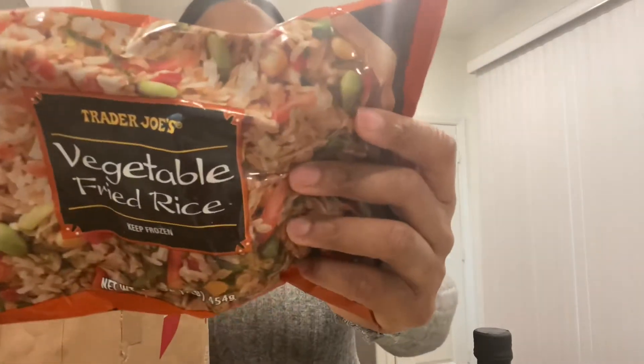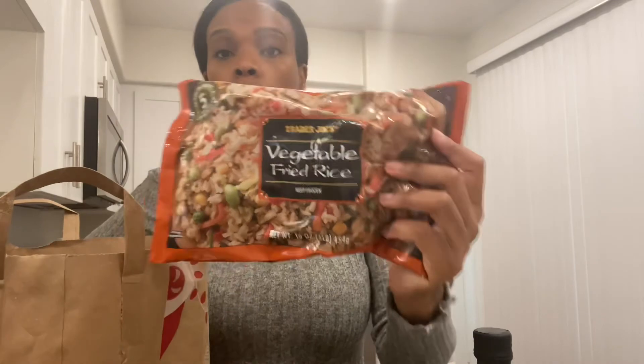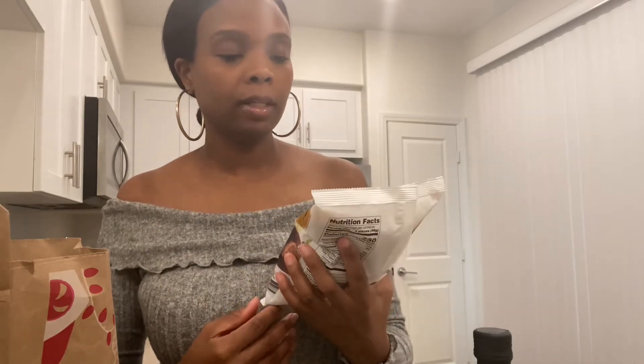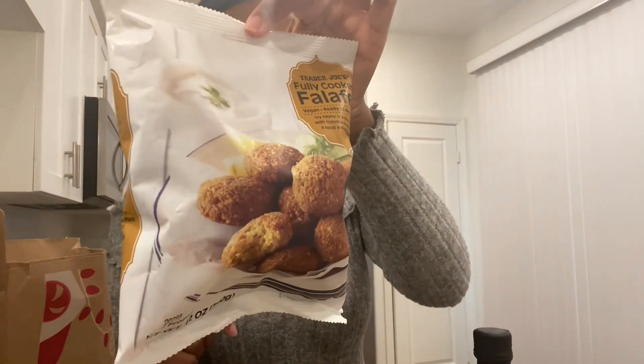We like this fried rice that I get every time — I usually just make it with the egg rolls, it's pretty good together. And I haven't seen these before — this is my first time seeing falafel in Trader Joe's, so I wanted to try them. I only got one bag just in case, but if it's good I'm going back.